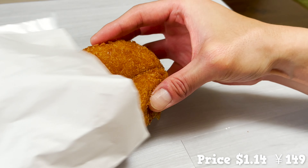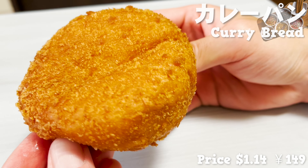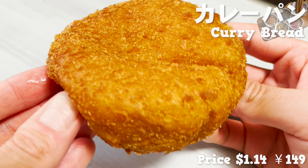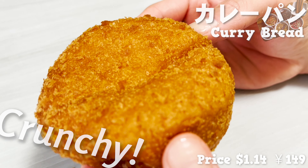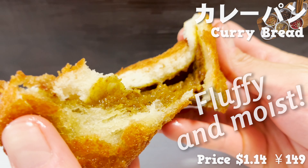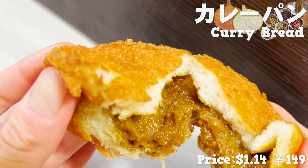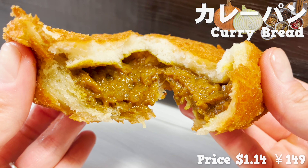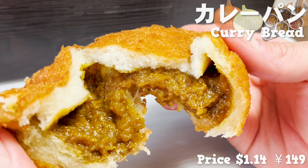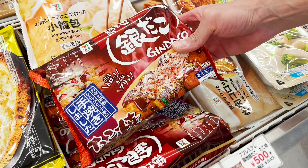Next, I'll introduce fried food. The third one is one of the most popular fried foods: fried chicken. 7-Eleven's fried chicken is made with 11 different spices, including chili powder and pepper. They even use basil as a secret ingredient so it tastes fresh. Let's take a look inside. The chicken is juicy because it uses Thai meat. The gravy is overflowing. It's just as good as KFC's.